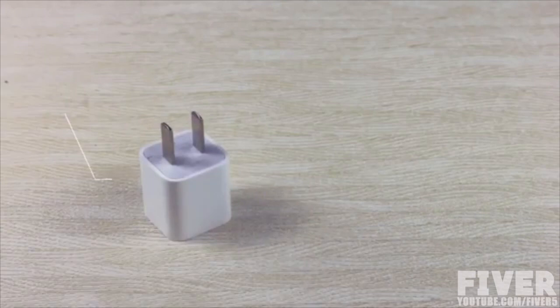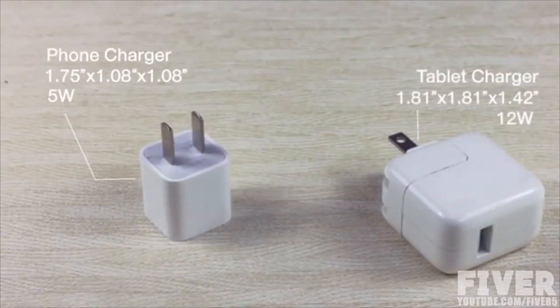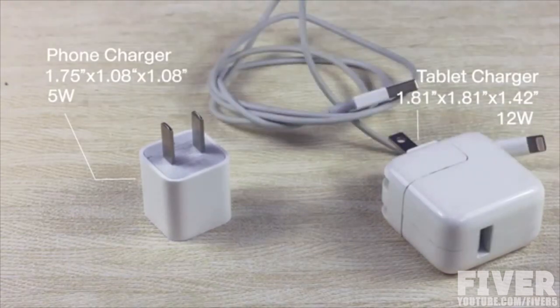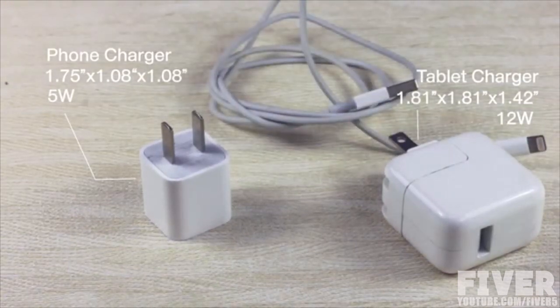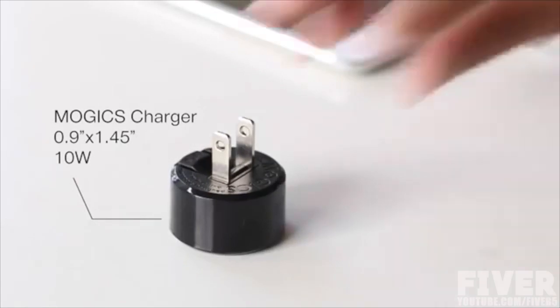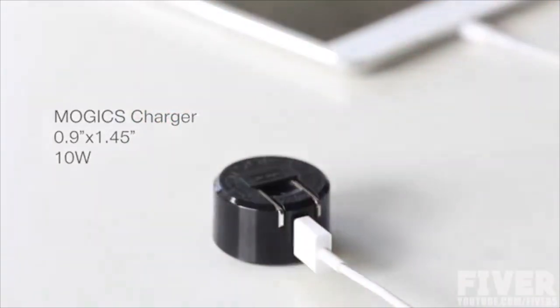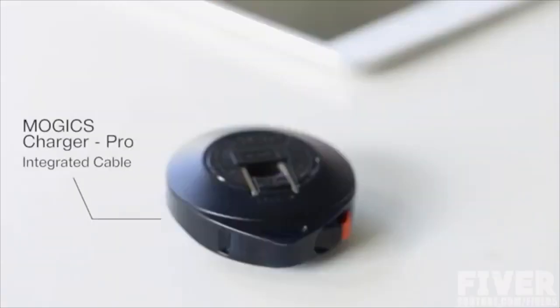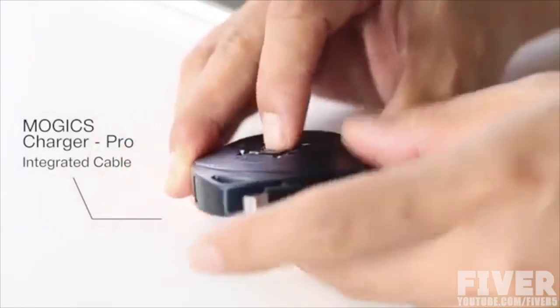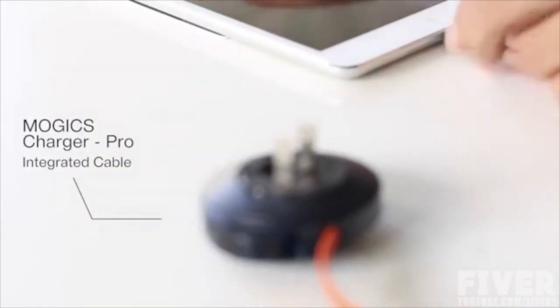These are your usual phone and tablet chargers. They are hard to store, the power is not enough, and the cable is a mess. This is the Mojix charger, your best solution to both a compact and powerful charger, and solving the messy cable problem at the same time. It doesn't matter whether you're using an Android or an Apple device. Mojix charger is designed for all.